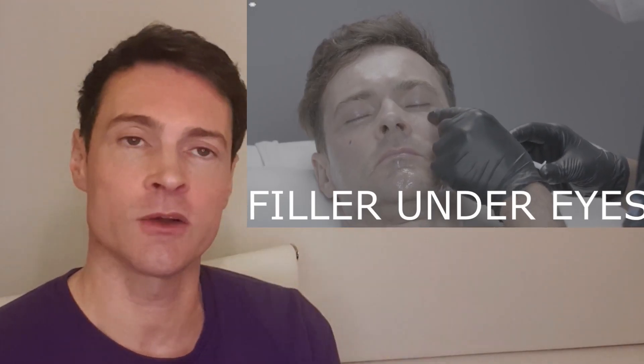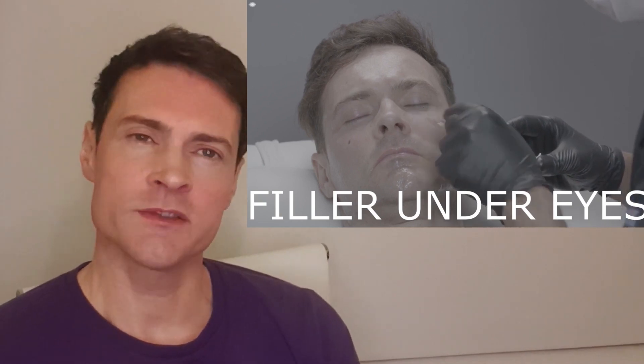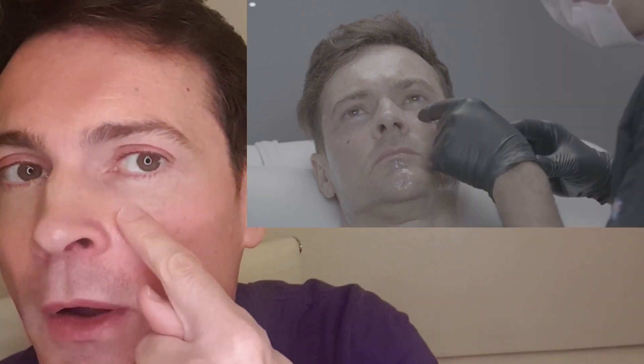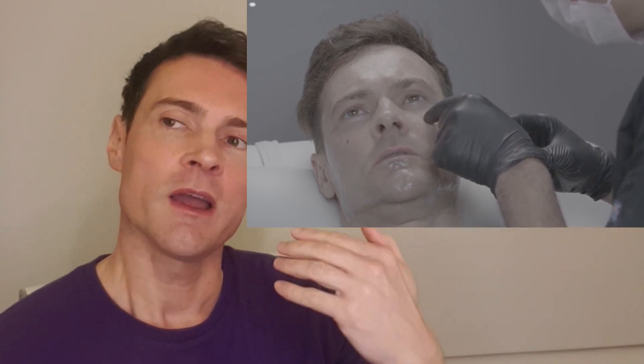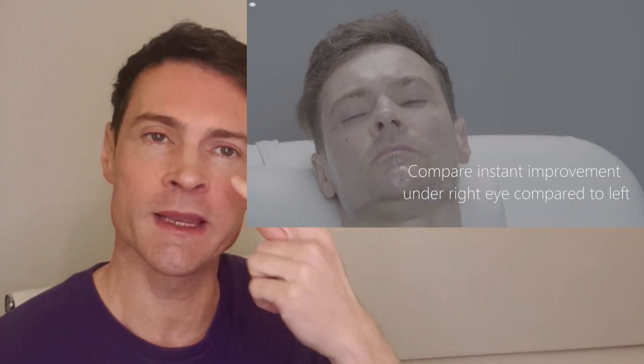This is me having tear trough filler. It got rid of the hollowness under my eyes and I really liked the effect. However, a few months later I noticed a purple vein running right under my eye, and the filler emphasized and almost made it protrude, making it look shiny. Combined with the puffiness from the Botox, it really wasn't a good look.